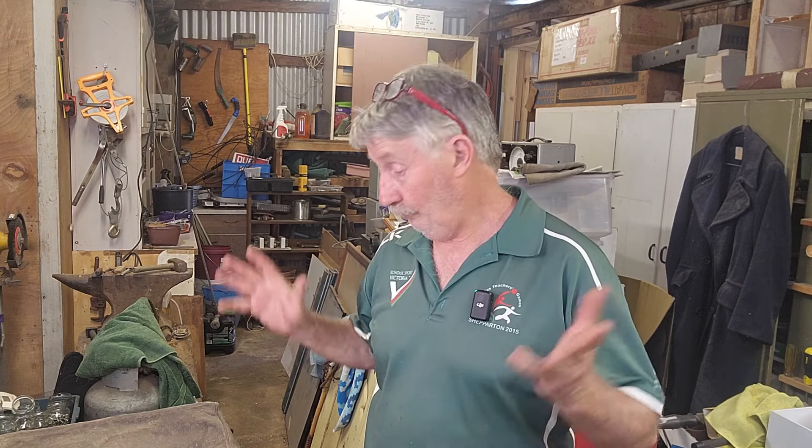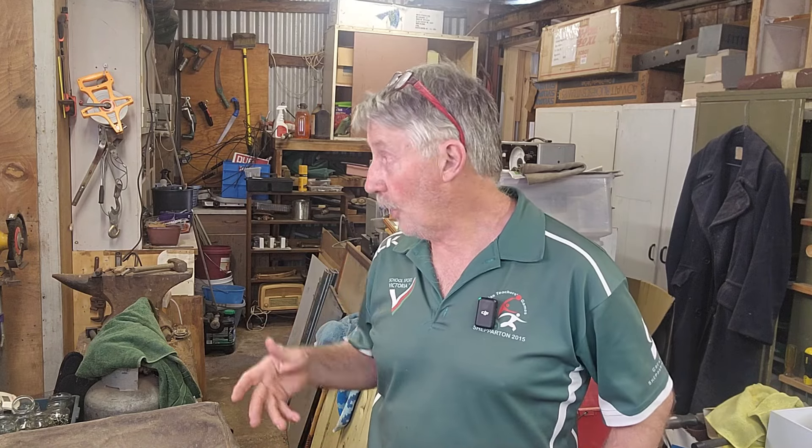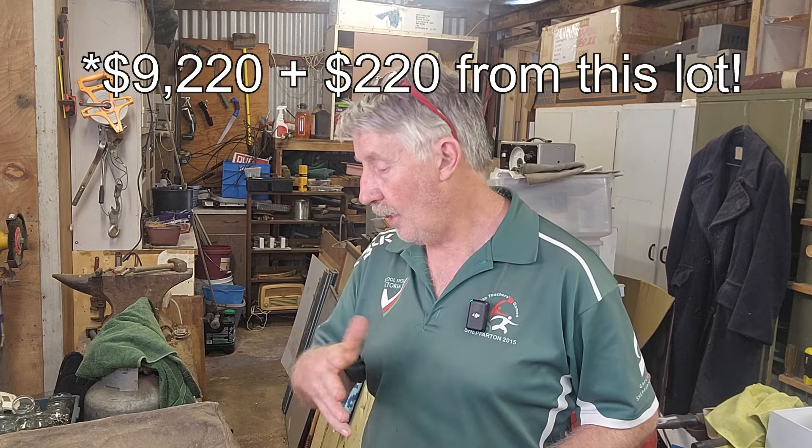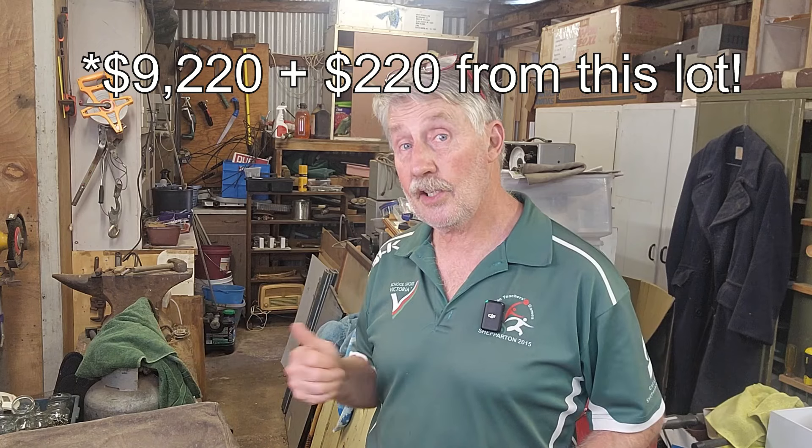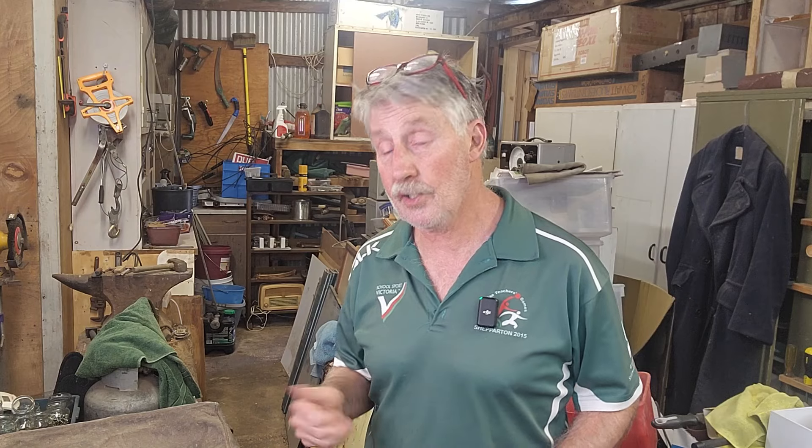So there we go, guys — something else out of the shed, and that completes episode 57, with some really good value. I think we're well over $8,000 running total. Another $220 here — I think that's an achievable price, and we get a lot of people in the shop after militaria. Thanks for watching, guys. Catch you in the next video. Bye for now.